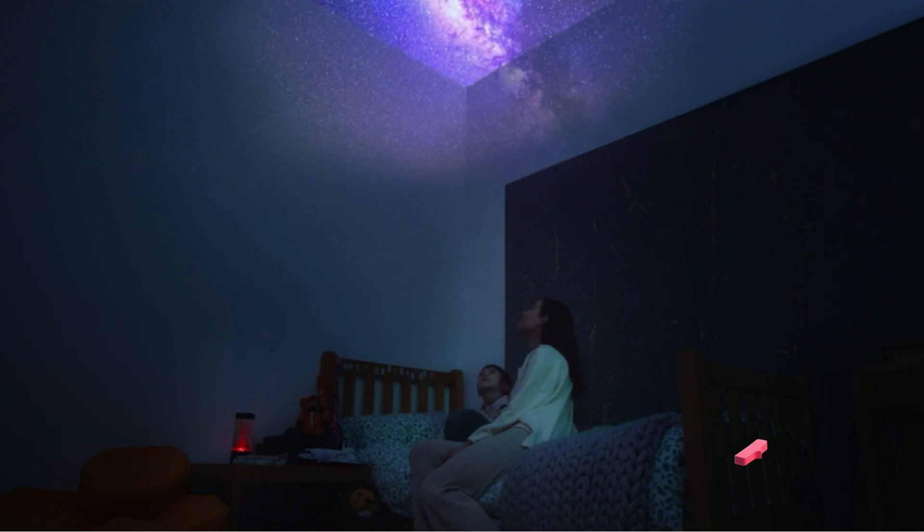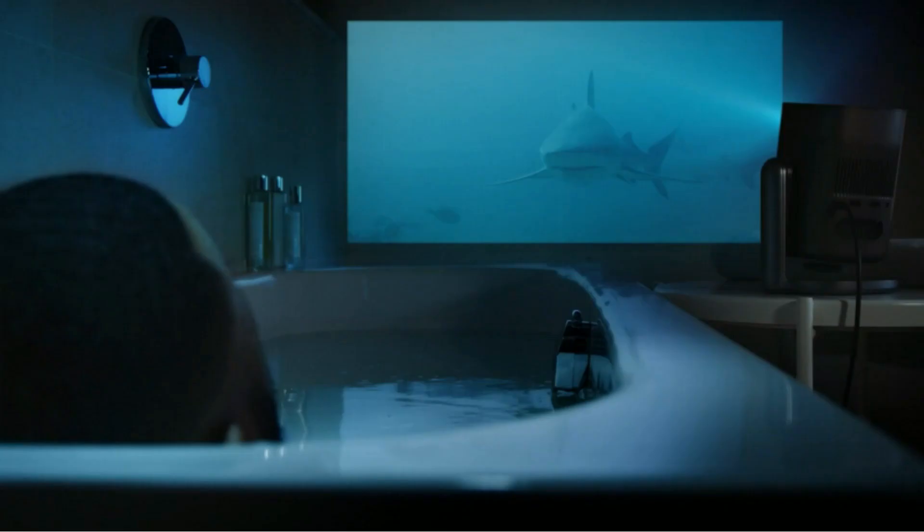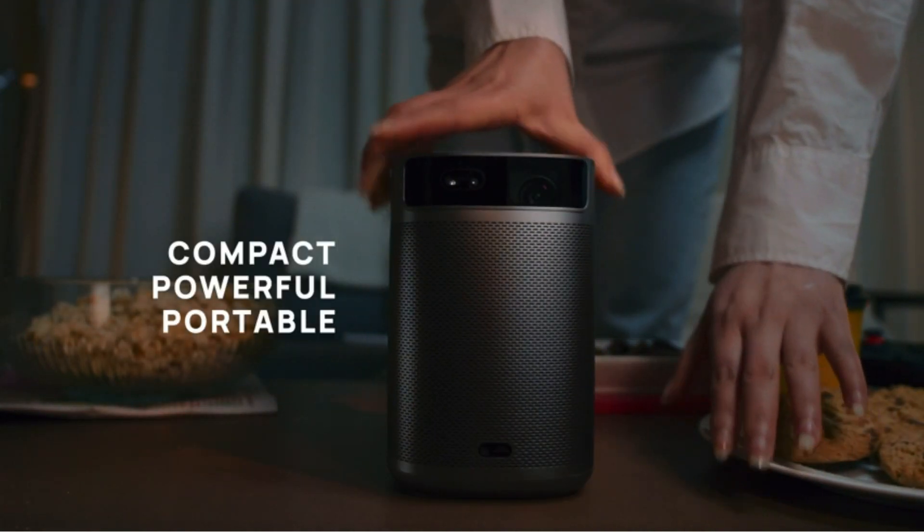Equipped with the latest Android TV 10.0, the MoGo 2 Pro offers a vast selection of over 5,000 apps from Google Play, transforming any room into a dynamic entertainment center. Whether you're engrossed in a series marathon or keeping up with trending videos, this projector makes every viewing experience smarter.